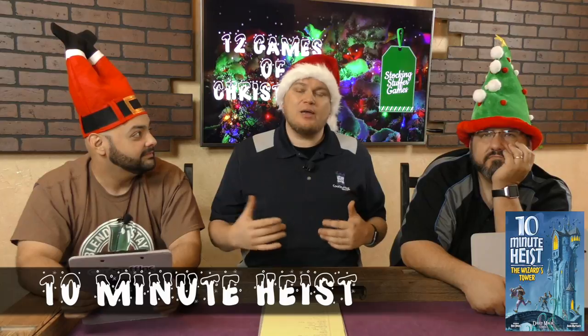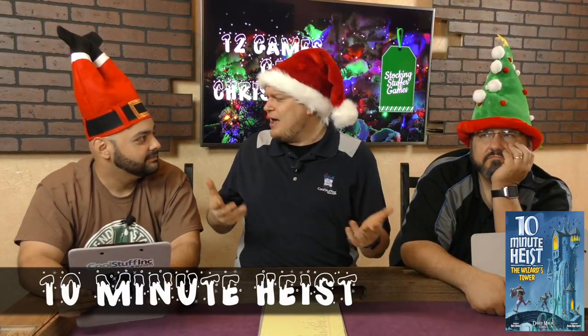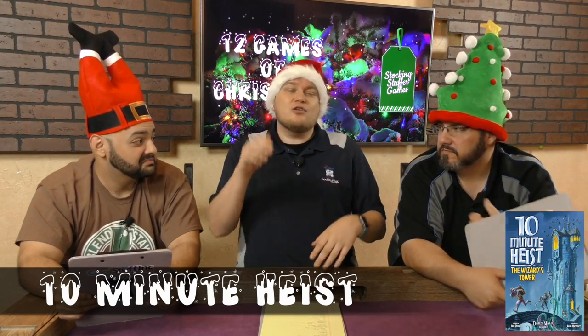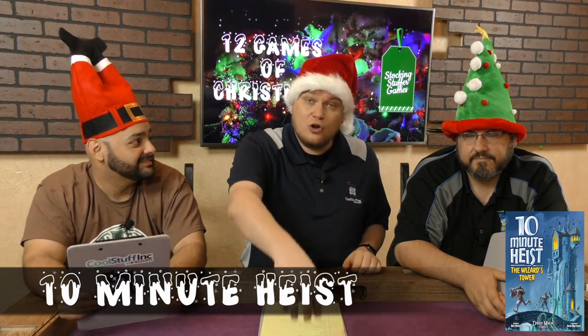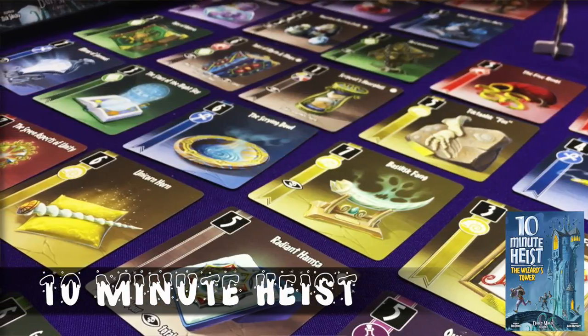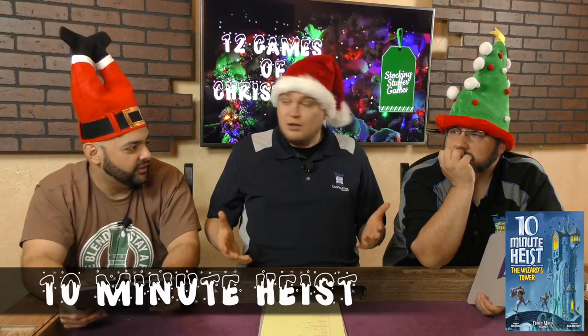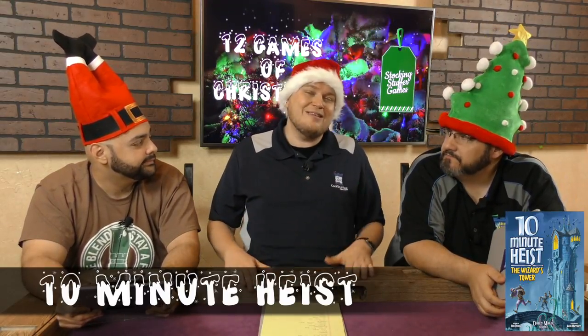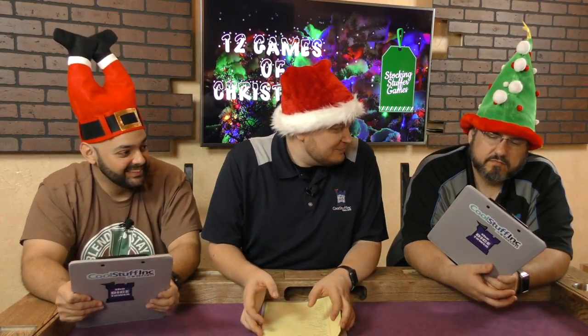My next one is 10 Minute Heist. This is a small game where you put out a bunch of cards on the table. You are a bunch of thieves going in to steal stuff from a wizard's tower. You start at the top and work down. On your turn you can take any card on the board that is on your level or lower, but once you go to a card you cannot go back up. You are trying to get sets of cards with the most of different colors — various cards give you points. You can go get the really good cards, but other people might take their time and get more cards than you. The game literally takes around 10 minutes. Very simple and easy to play. Ten Minute Heist.